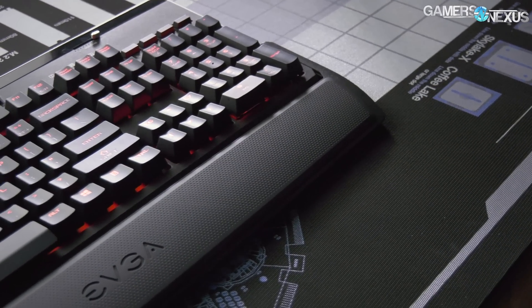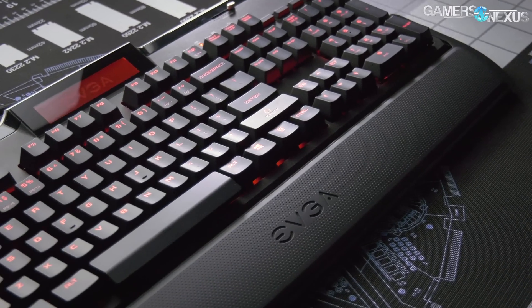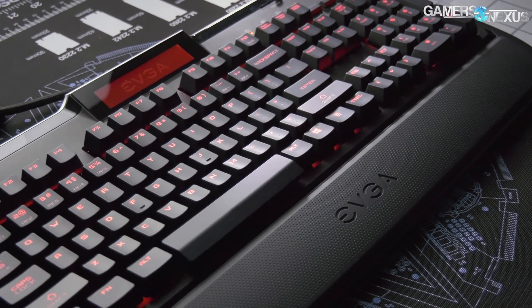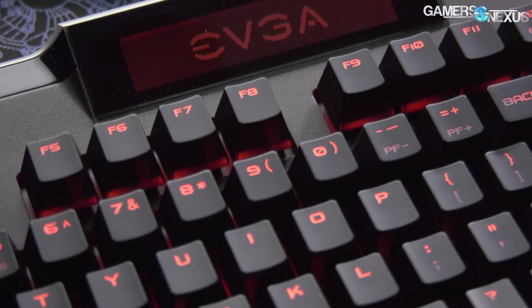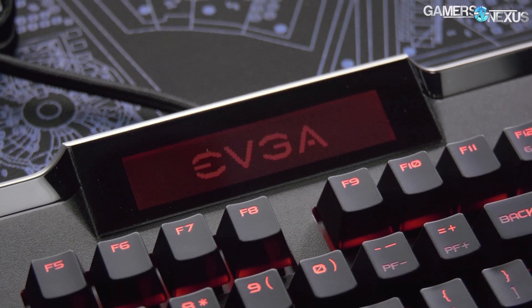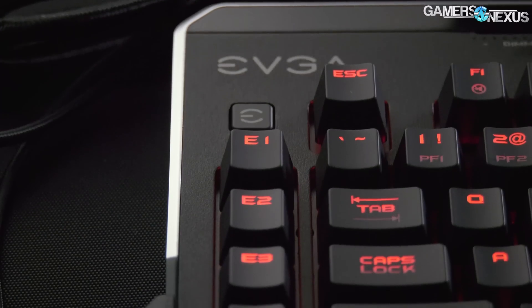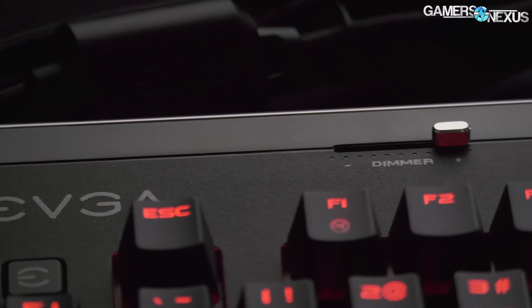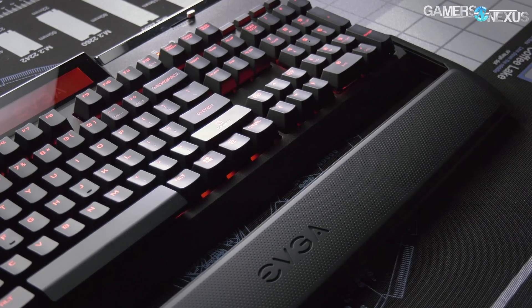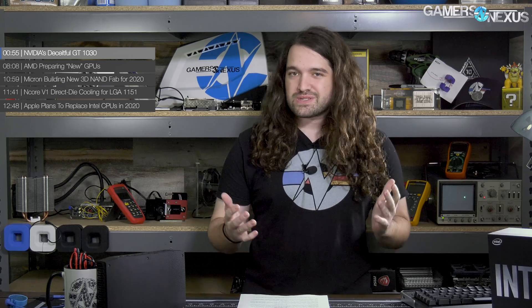Before that, this video is brought to you by the EVGA Z10 mechanical keyboard. The EVGA Z10 includes a small display readout top and center, capable of providing hardware monitoring information and EVGA Precision statistics. The board ships with either MX Brown or MX Blue switches, offers a column of programmable macro keys, a volume slider, a dimmer, and a detachable wrist rest. Learn more at the link in the description below.